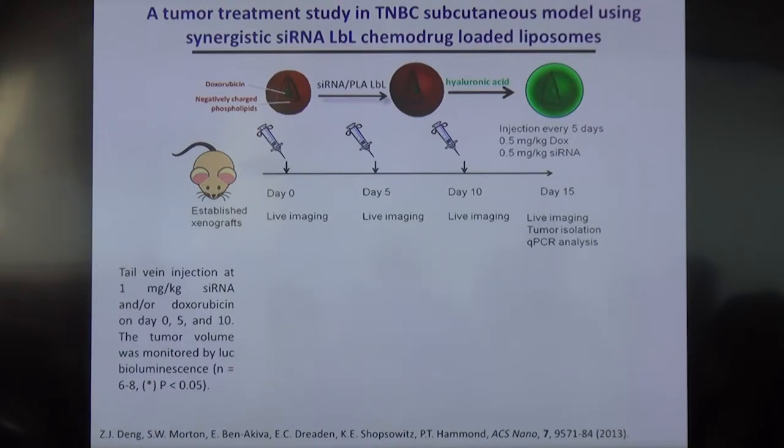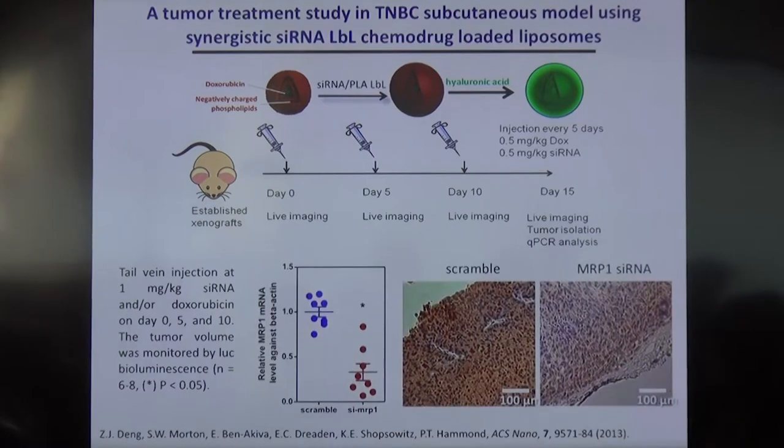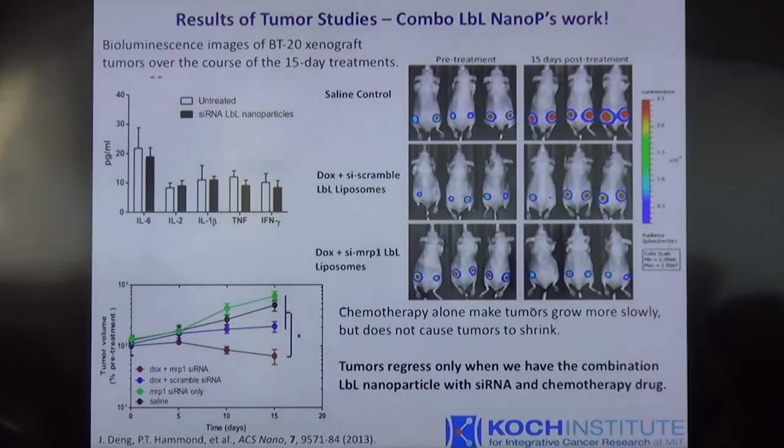Here, you can see that we've constructed the particle, as I've described, of just four layers: positive charge, siRNA, positive charge, and hyaluronic acid. With this dosing regimen, we find that we can very successfully knock down MRP1. In the tumor section here, you can see we're getting something close to 85% knockdown. So our siRNA is protected, remains active, and is able to be delivered effectively. In this very simple model, in the case of the combination therapy, we are able to get tumor remediation — the red data in the diagram shows that we're actually seeing regression of the tumor.